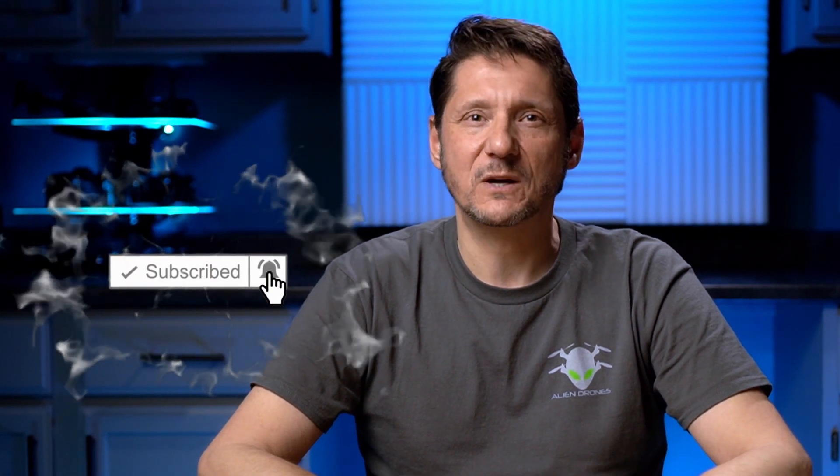Hey guys, thanks for stopping by — always appreciate it. If this is your first time here, my name is Keith and this is Alien Drones. I do a lot of drone tech, photography, tips and tutorials, and industry news. If that excites you, hit the subscribe button and open the bell so I can let you know when there's new content that might be especially relevant to you.